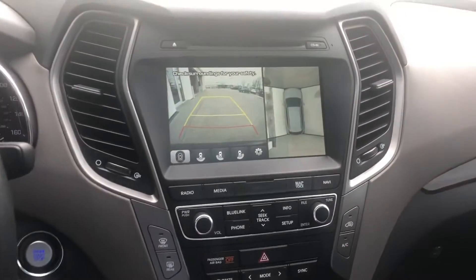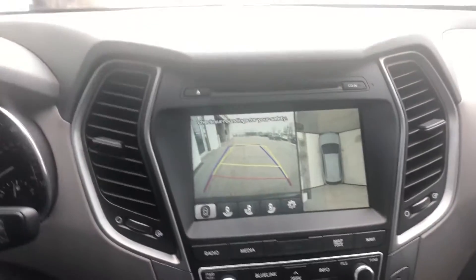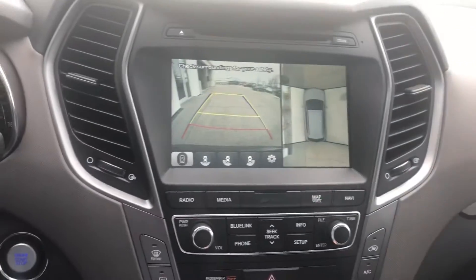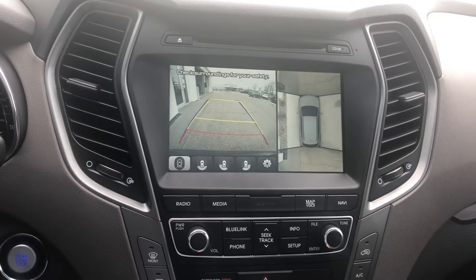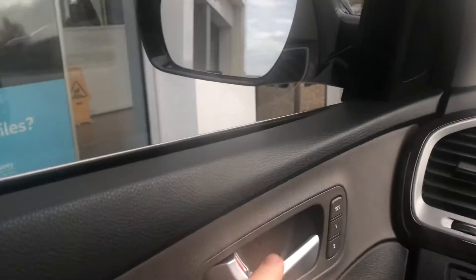Backup camera on this vehicle that also comes with a 360-degree camera to give you a bird's-eye view of the entire surrounding of the vehicle. This is also very nicely equipped with the panoramic sunroof reaching all the way through to the back. Excellent condition with this light interior. Memory seats as well.